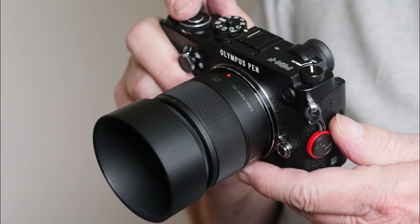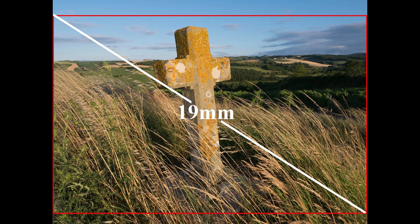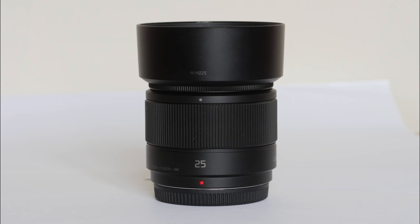A standard lens is any lens with a focal length close to the diagonal measurement of the frame size of the camera. Such a lens renders a perspective we perceive as natural. For a micro four thirds camera, the diagonal is about 22mm for 4:3 aspect, 19mm for 3:2, and 18.5mm for 16:9. So Panasonic's 20mm f1.7 spans the standard lens designation neatly. In practice, a standard lens is usually a little longer than that, with a horizontal angle of view of about 40 degrees and a focal length in micro four thirds of 25mm.